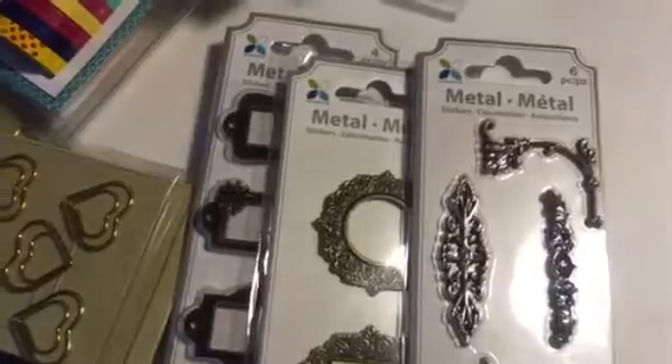I found this at TJ Maxx and I am so in love with it — it's a five-drawer storage organizer and it was only five dollars and ninety-nine cents. Look how pretty it is — I love pink! I also bought this other item that was two ninety-nine: it's a pink ruler. I love it and it's really thick — I think it's made out of plexiglass or some kind of plastic material.